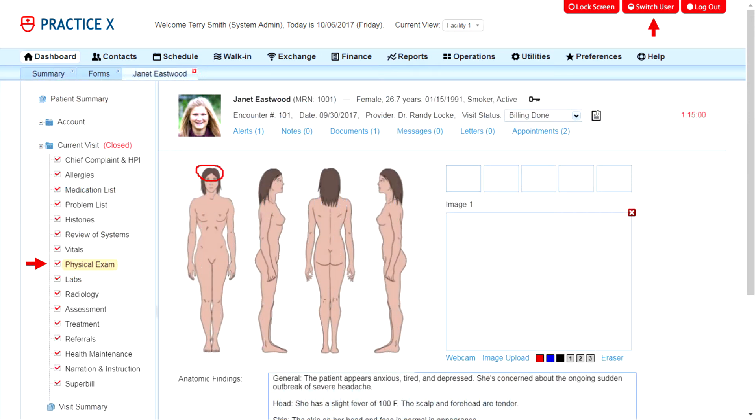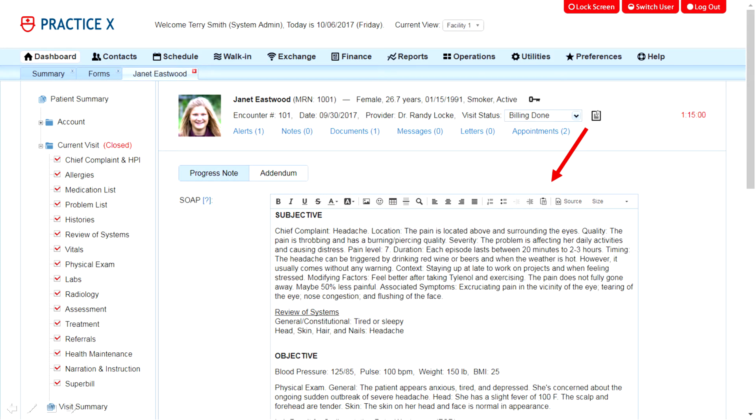What you see here is the physical exam section of a patient encounter. The red checkmark in the side menu indicates that it has been documented. The Switch User button at the top right corner lets other providers access the same patient record quickly. The SOAP note is generated automatically by the system using data captured in the encounter, and you can also add additional documentation to it.